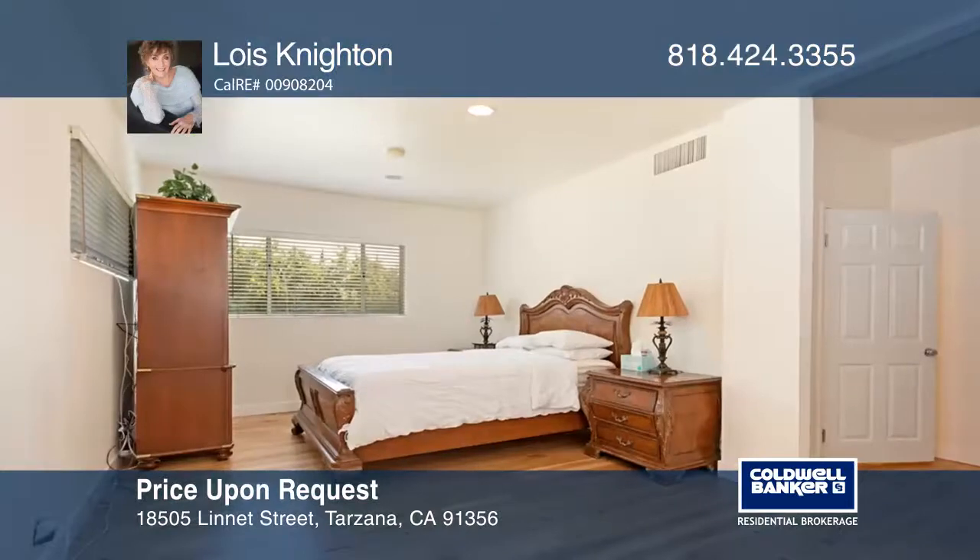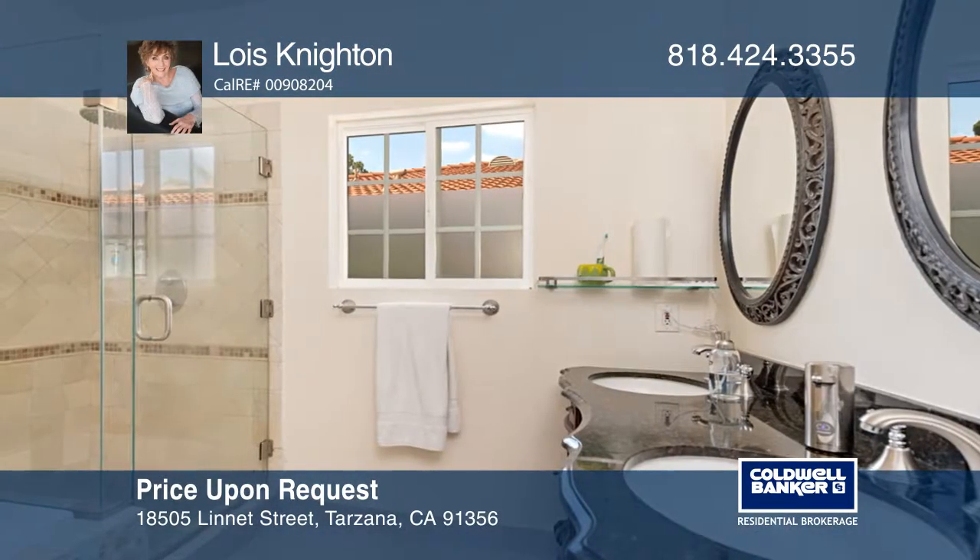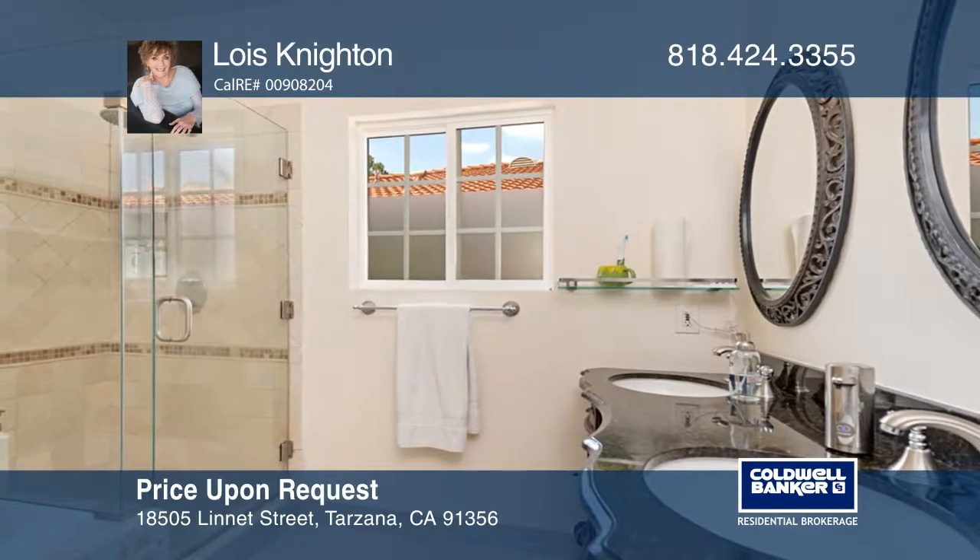This home is located close to Ventura Boulevard with easy access to shopping, transportation, and houses of worship. Lois Knighton can tell you more.